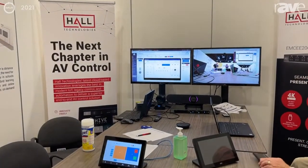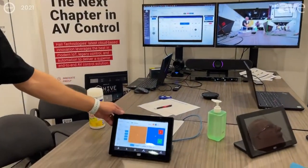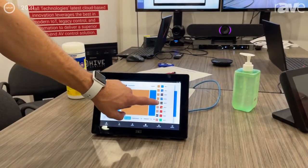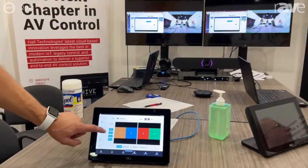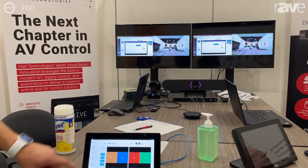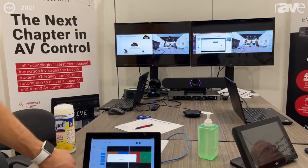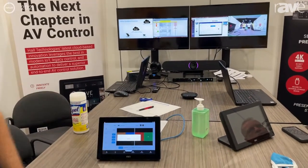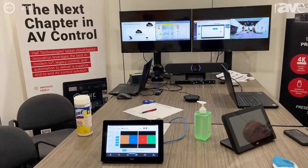Also on the table you see our 10.1-inch Hive Touch Control panel, which we use to very simply operate our MC200, which you see there on the table. Simple drag-and-drop features to change sources on there. Switching is immediate.